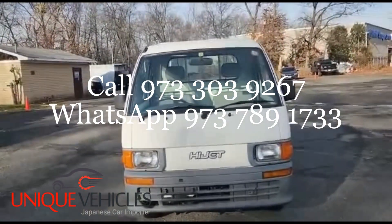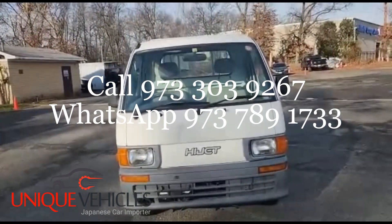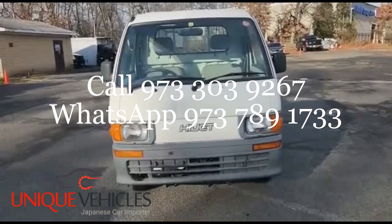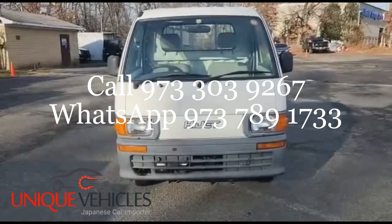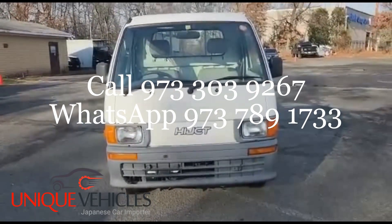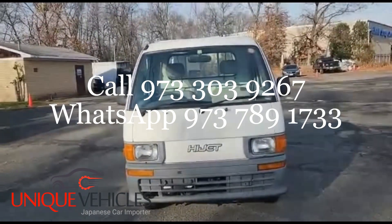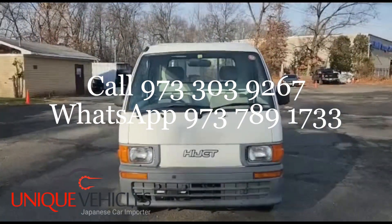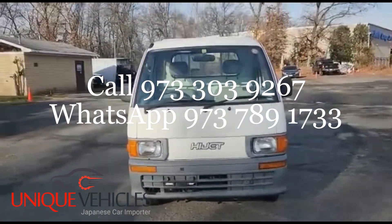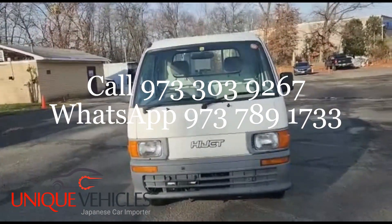Hey folks, this is Ash Unique Vehicles. I'm currently at the lot. What we have today is a 1997 Daihatsu Hijet pickup truck — a five-speed four-by-four with AC and 101,000 kilometers, which is around 65,000 miles on it. I'm going to walk around and show you the truck from all different angles and point out all the stress spots.